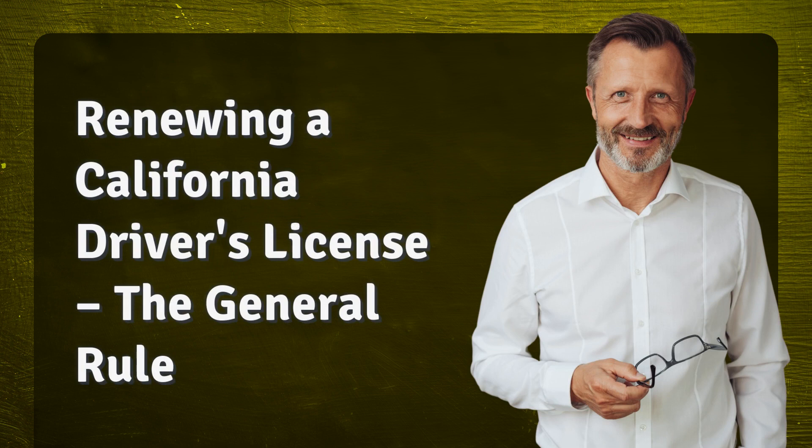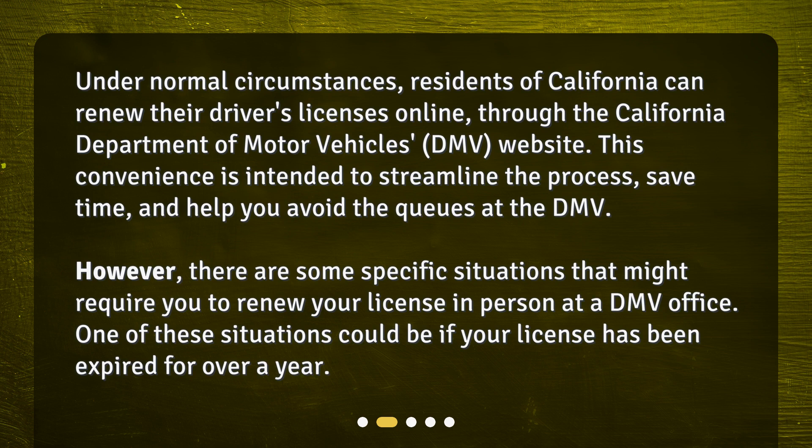Renewing a California driver's license — the general rule. Under normal circumstances, residents of California can renew their driver's licenses online through the California Department of Motor Vehicles website. This convenience is intended to streamline the process, save time, and help you avoid the queues at the DMV. However, there are some specific situations that might require you to renew your license in person at a DMV office. One of these situations could be if your license has been expired for over a year.